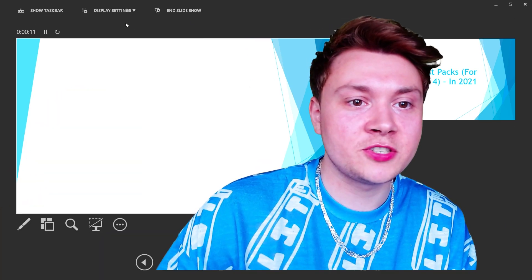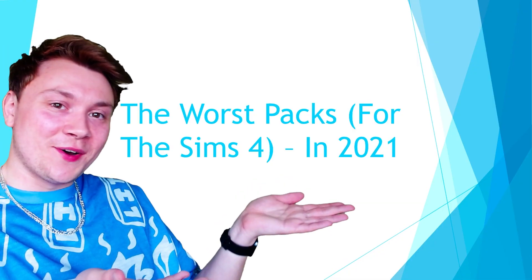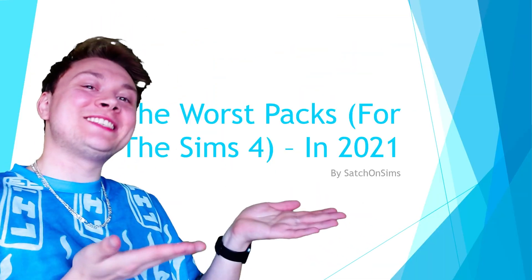Hang on, guys it's going wrong, it's showing the wrong bit. You can tell I'm new to PowerPoint. Honestly, I haven't used this thing since school. I have absolutely no idea what's happening. Eventually — The worst packs for The Sims 4 in 2021, by Sajun Sims.